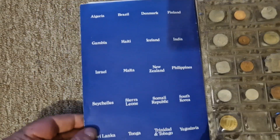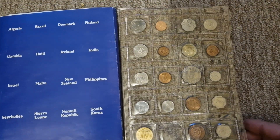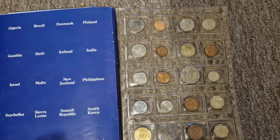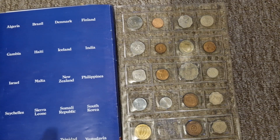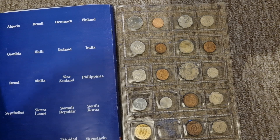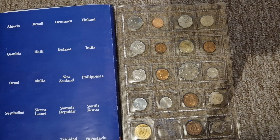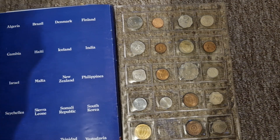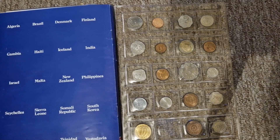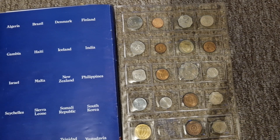Philippines, Seychelles, Sierra Leone, Somali Republic, South Korea, Sri Lanka, Trinidad and Tobago, Tonga, Yugoslavia — and that is it. You've got all the countries there, and then over on this section you have all of the coins. This one seems to be missing; it might be floating around somewhere. Just a second ago when I opened this I did notice that a few of the coins had fallen out, so I've just popped them back in.